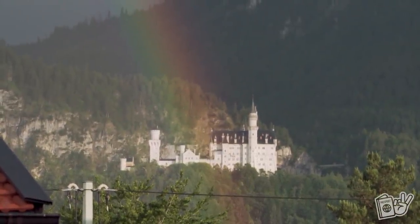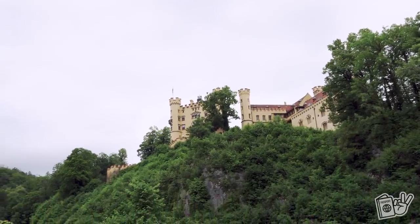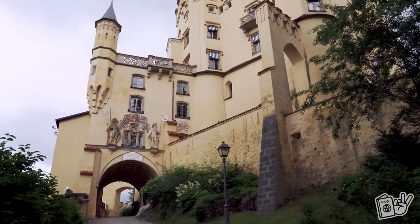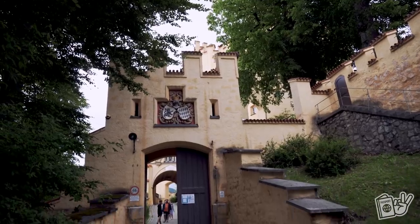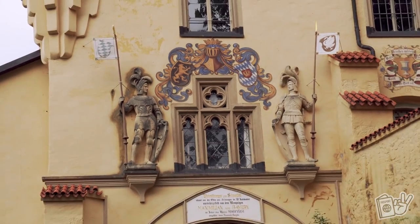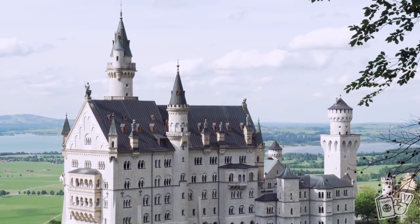Yesterday we also walked around the grounds of Hohenschwangau — the smaller castle right next to Neuschwanstein that often gets overshadowed by it. We didn't go inside, but the grounds were really nice. It looks like you can buy a bundle package to tour both castles on the website, but when I was looking for our tickets I didn't see that, so Neuschwanstein was the one we mainly wanted and it worked out fine. We've seen quite a few of the big castles in Germany like Burg Eltz and Cochem, and I would say this one definitely holds up.